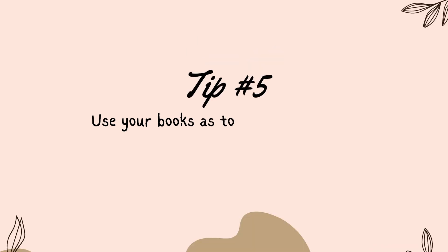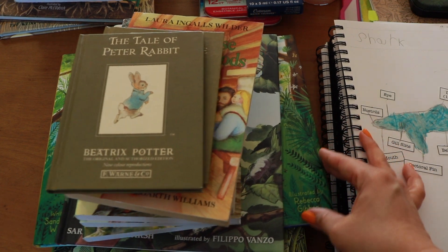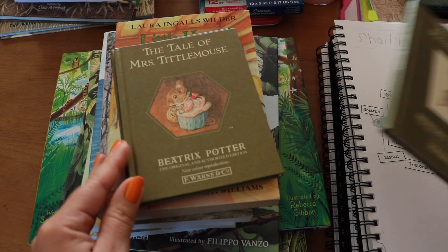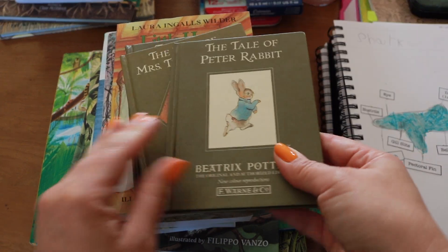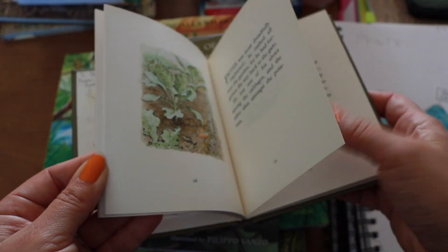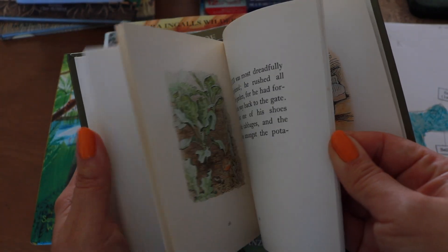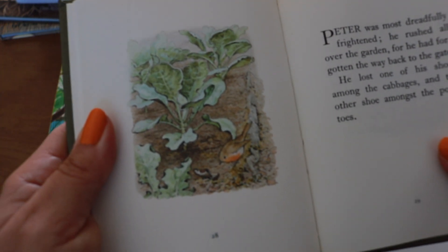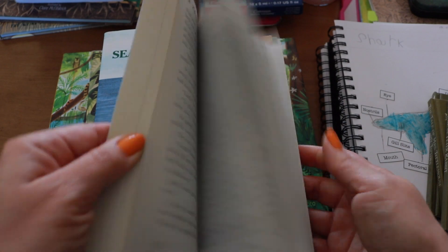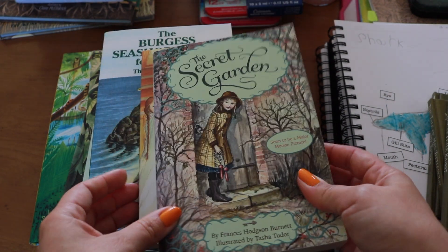Tip number five: what if we don't have a collection of reference books for every nature element? That's okay — I want to encourage you to use stories and picture books. There are many living books and classics in our home library that we've used for inspiration in a journal entry. We've used a beloved classic like Beatrix Potter stories to inspire entries of vegetables and wildlife gardens, or imagining the scenes of The Secret Garden — journaling an entry on the robin who helps Mary Lennox find the secret garden, or an entry for all the flowers described in the book.